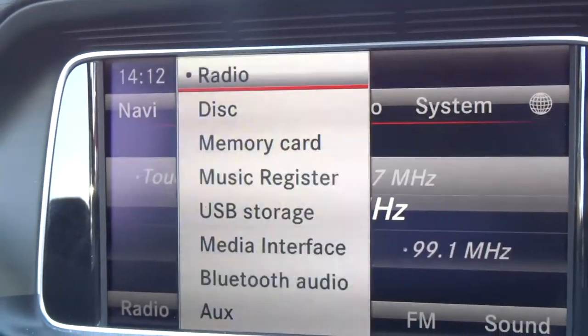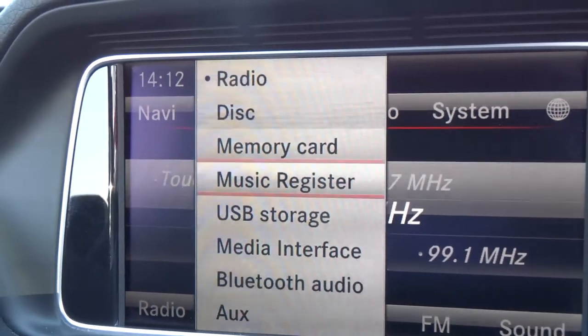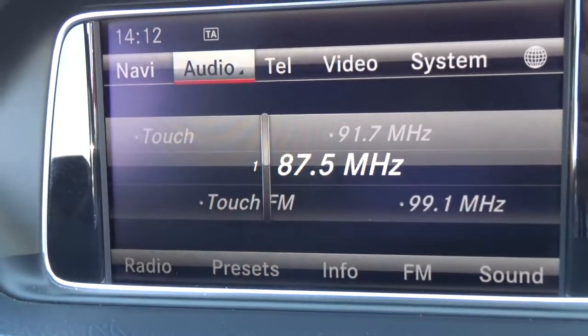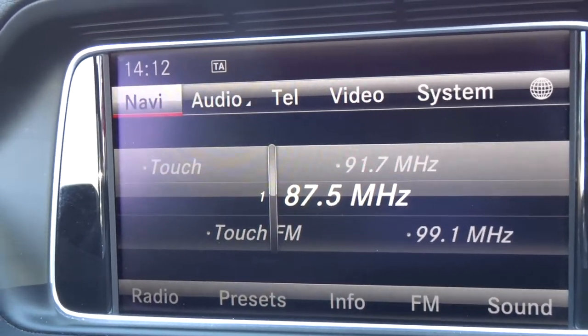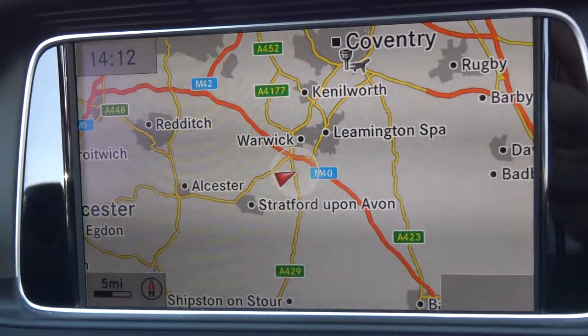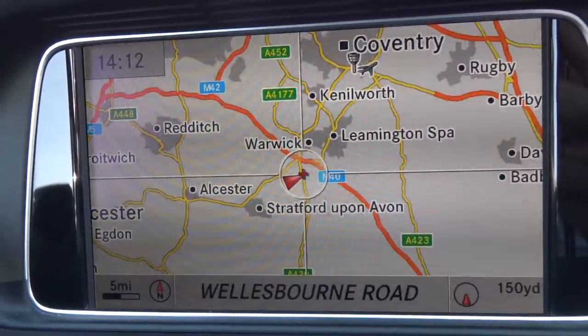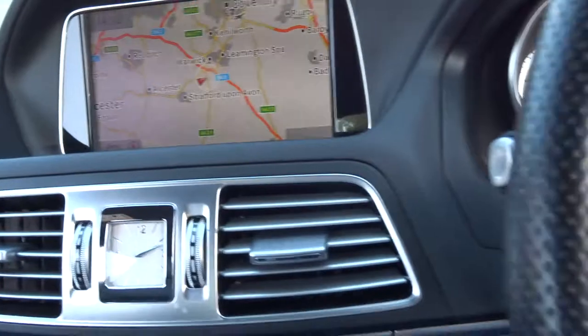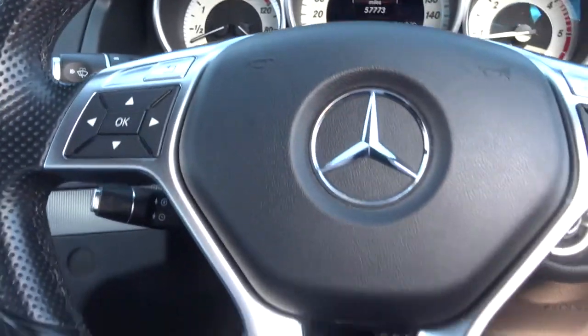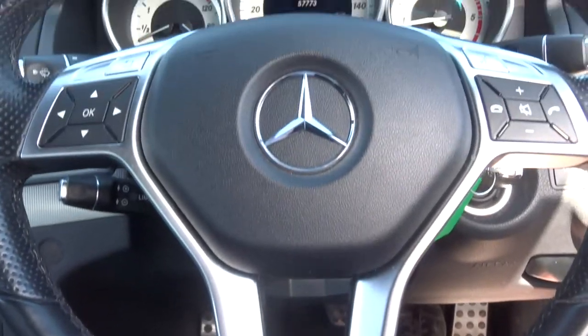Within the media interface itself, you've got plenty of options for your music, including Bluetooth audio. You've also got Bluetooth phone on there as well, satellite navigation, colour screen, all sorts of features on there. Cruise control, multifunction steering wheel, which in itself is rather lovely.